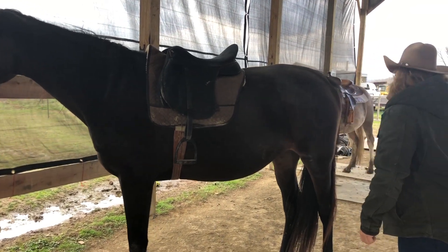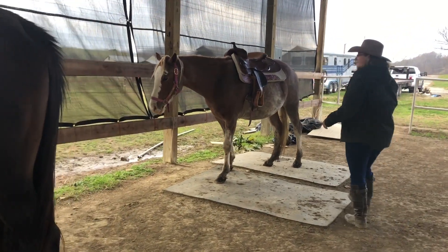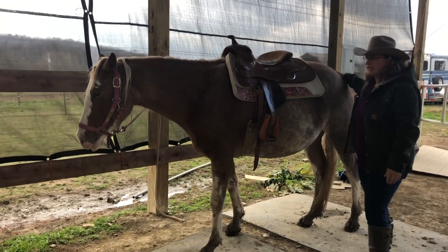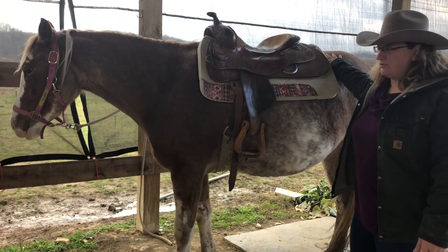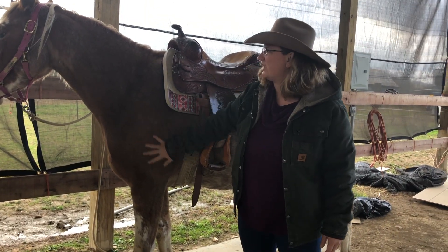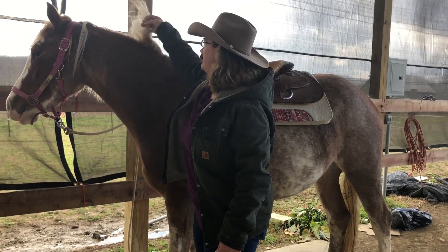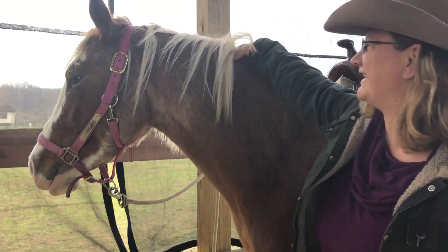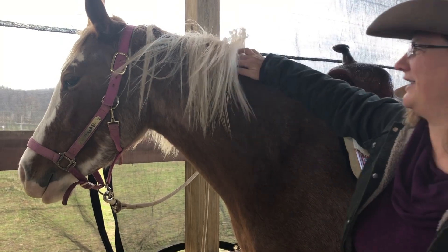And then we have the Western discipline over here. This is Vegas. Vegas is a three-year-old quarter horse. Her coloring is pretty cool — she is a strawberry roan. All these white hairs mixed in with a reddish color, that is a strawberry roan. Her mane is pretty cool too; if she were a human, somebody would just be itching to have all these highlights and lowlights in this mane. She's a pretty cool color.